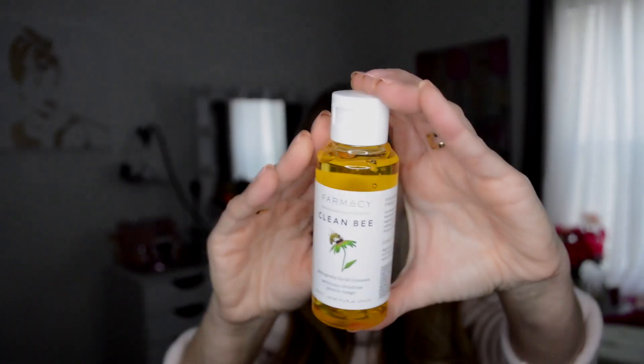So the first thing I have is the Pharmacy Clean Bee Facial Cleanser. Obviously I can't do a swatch of that, but I can do a quick smell test to see how it smells. It is safety sealed, so that's always good. It definitely has a little bit of an almost citrus and honey kind of mix. It smells pretty good — I'm going to give it a try.